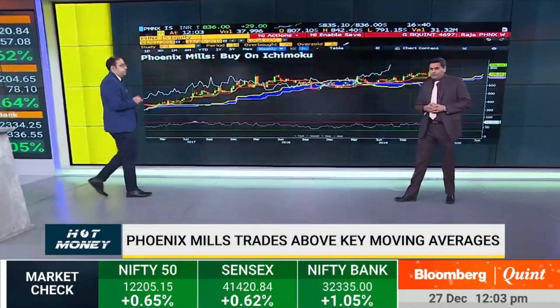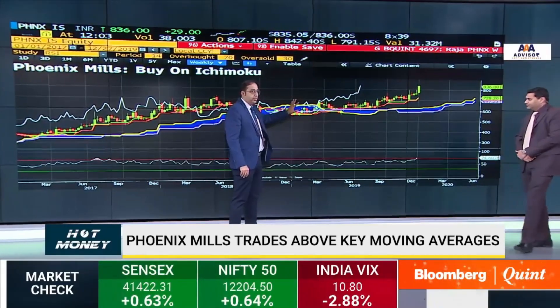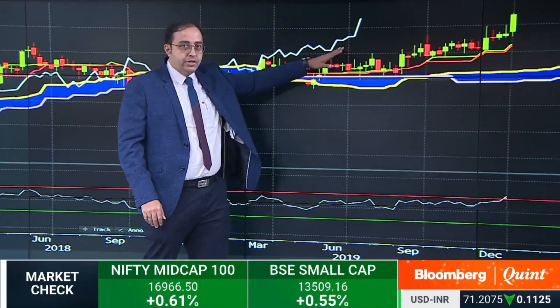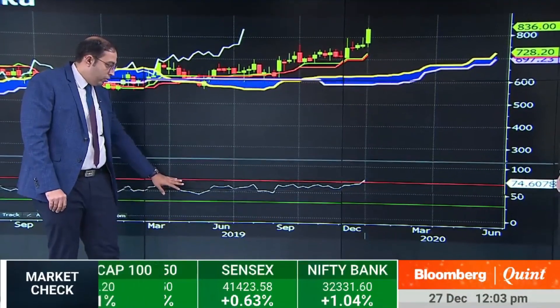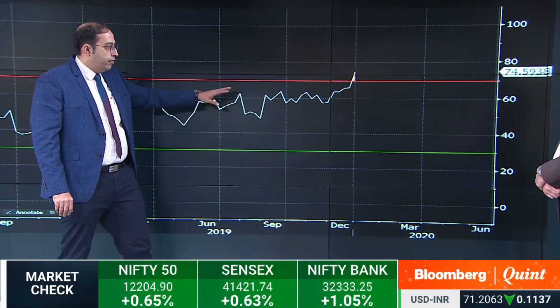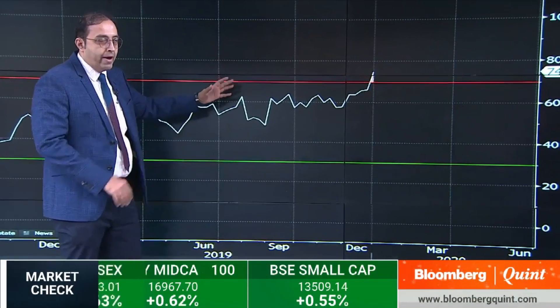Raja has the first chart on Phoenix Mills — no doubt one of the best performing real estate stocks, trading close to record highs. Raja uses the Ichimoku setup, which shows the price underwent a major consolidation over the last six months. The stock has steadily tried to break out of this consolidation, forming a strong bullish trend to the upside with steady higher lows — a signal of bullish intensity. On the momentum indicator, the RSI crossed above 60 and has now crossed even the 70 level, indicating strong bullish potential.